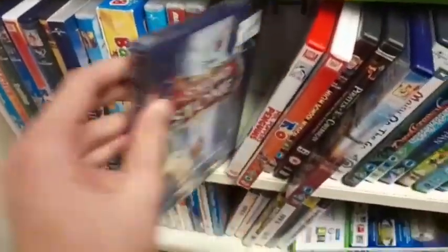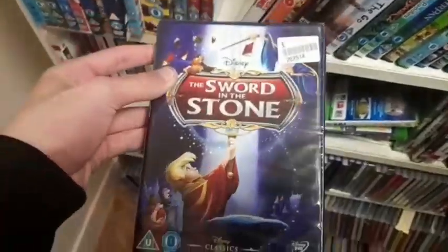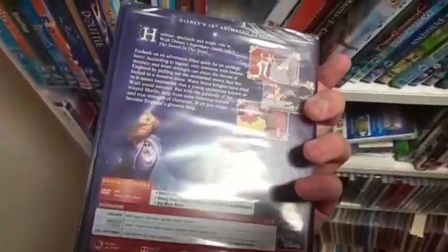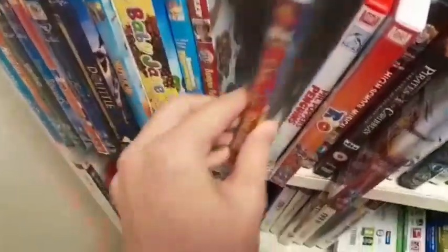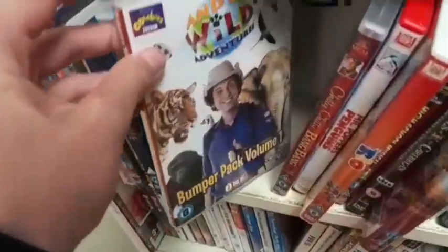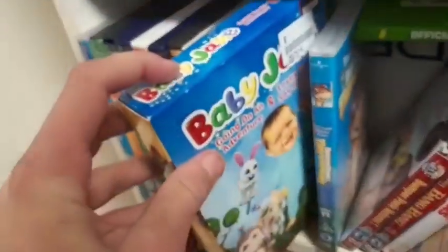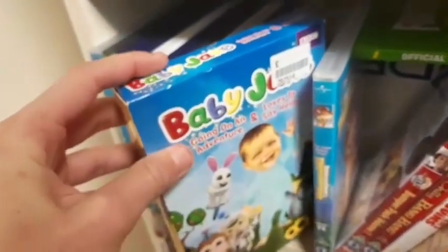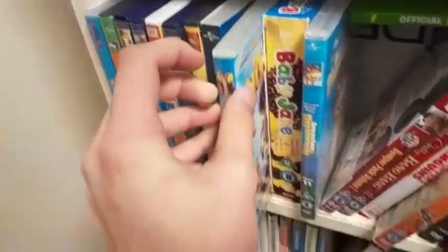I'm finding some brand new factory sealed Disney here — The Sword in the Stone. This is absolutely amazing. Yes, I'm definitely picking this up for the collection. I'm also finding Chitty Chitty Bang Bang on DVD, some more Andy's Wild Adventures on DVD, and some more kids titles I'm not really interested in. I remember that from when I was a kid though — that was quite good. The Nut Job there.